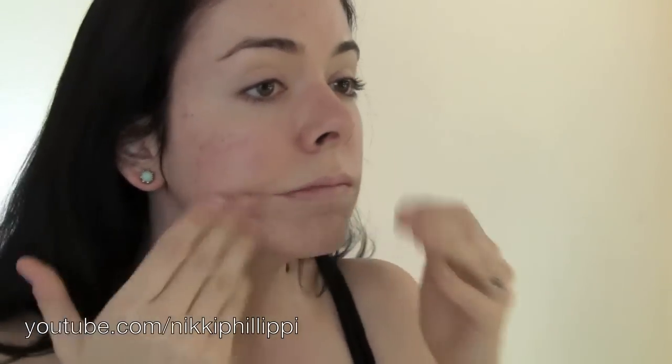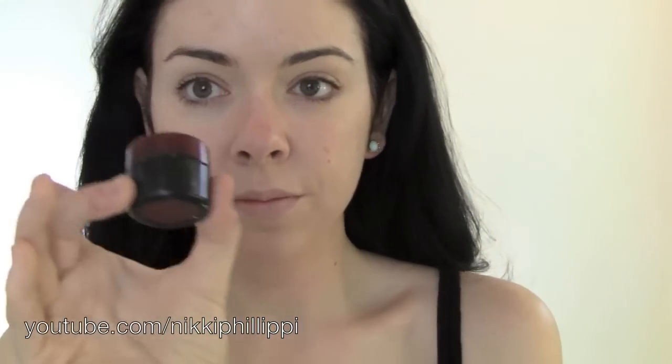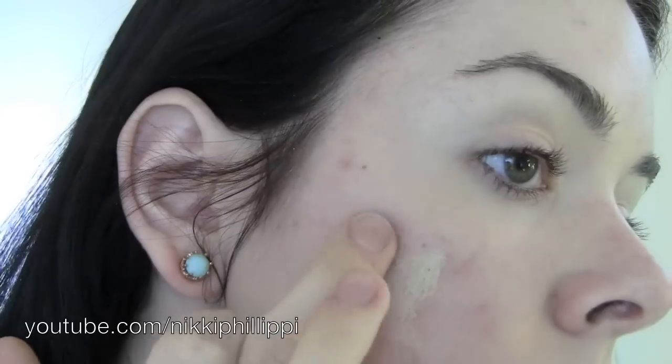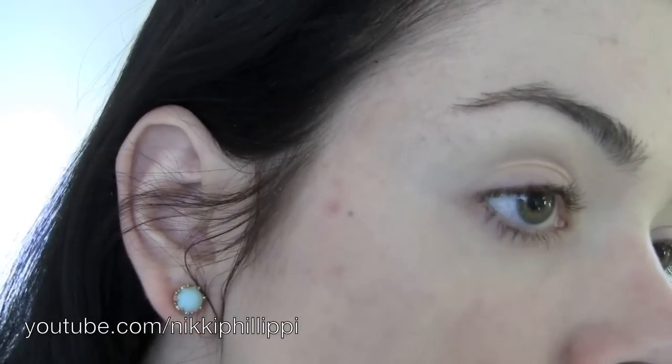I'm adding a second layer on my cheek. This is a really sheer foundation — this is Chanel Vita Lumiere Aqua. I love this stuff. It sits really naturally, doesn't make me break out. I'm just making sure I get into all the crevices around my face, bringing it down my neck, and patting it anywhere it needs to melt in. Now I'm taking my Kevin Aucoin Sensual Skin Enhancer in SX03 and I'm going to start concealing areas where I have a lot of hyperpigmentation.